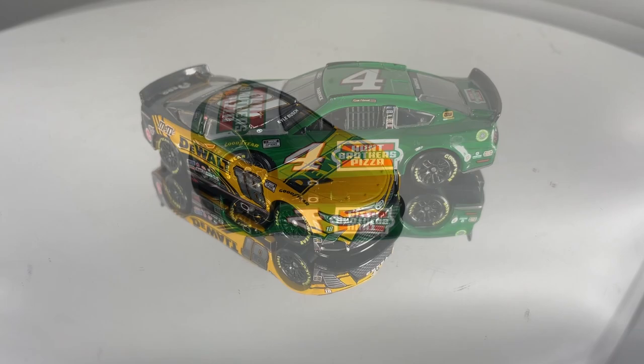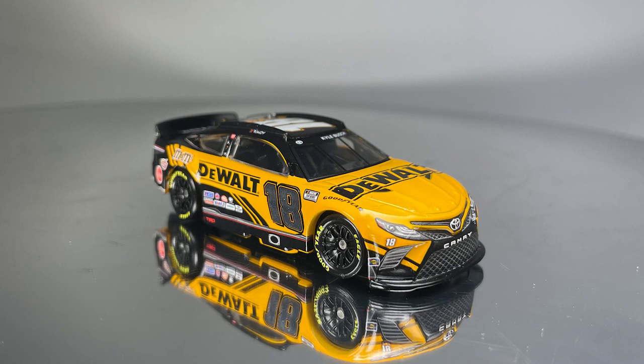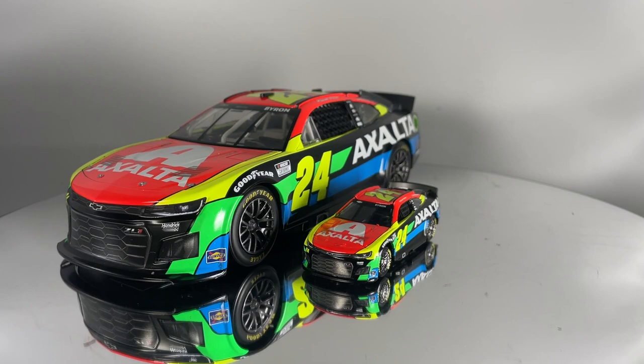1/64th scale ARC cars are the small, collectible diecasts that kids and adults alike love. These are hardtop cars, which means the fully diecast body does not have an opening hood, trunk, or roof flaps. They are built with rolling Goodyear tires on a plastic chassis with a plastic window net.